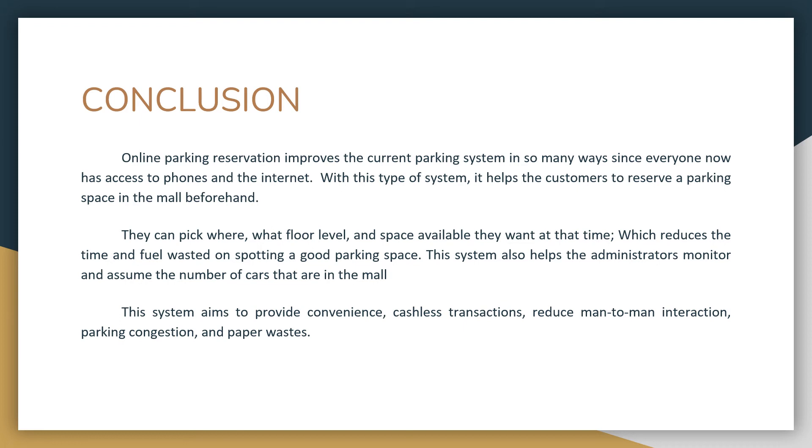This system aims to provide convenience, cashless transactions, reduced man-to-man interaction, less parking congestion, and reduced paper waste. The reserved parking slot system also increases the safety of parked cars because of the monitoring system. This will reduce the traffic in parking zones because customers who already have a parking space do not need to roam around. Payment is paid through the app, thus ensuring the mall will still gain profit even if the reserved space was not used, which is fair to the administration for reserving the slot for four hours.